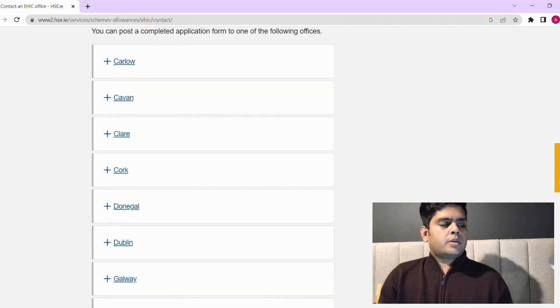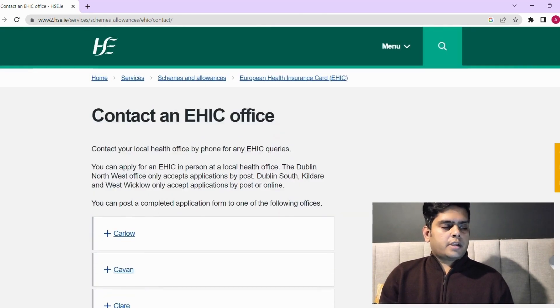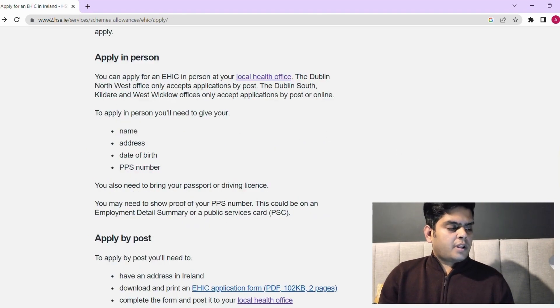If you are applying in person, you can visit your local office. You'll have to provide your details — name, date of birth, PPS number, and so on.